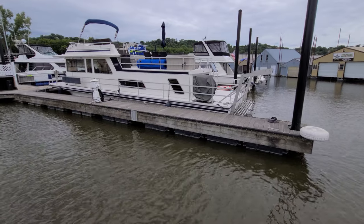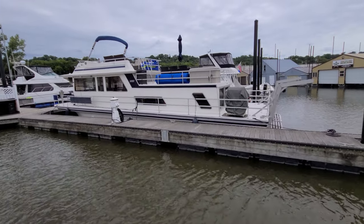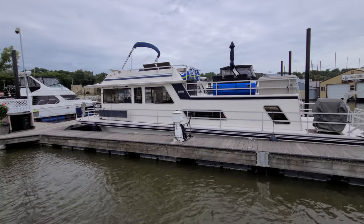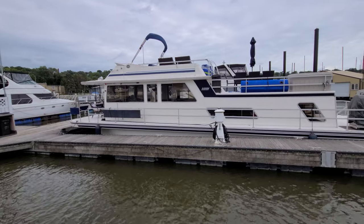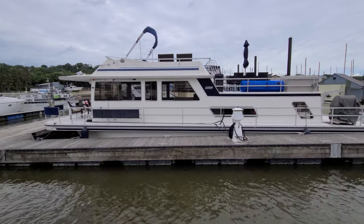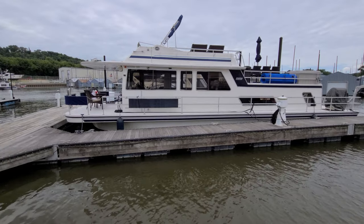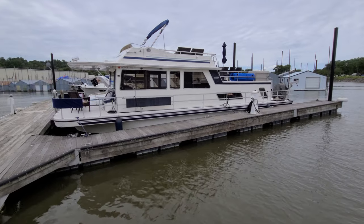That wraps up our video walkthrough of this very good-looking 50-foot Gibson — a boat that truly should not disappoint for its age and for the price. Very good-looking boat — I think you'll be impressed inside and out, mechanically and cosmetically. I'm Zach Pater here at River Valley Marina, River Valley Power and Sport in Red Wing, Minnesota. I appreciate you taking the time to view my video today. Please call, text, or email with any questions or to set up a time to view. Thanks again and have a great day.